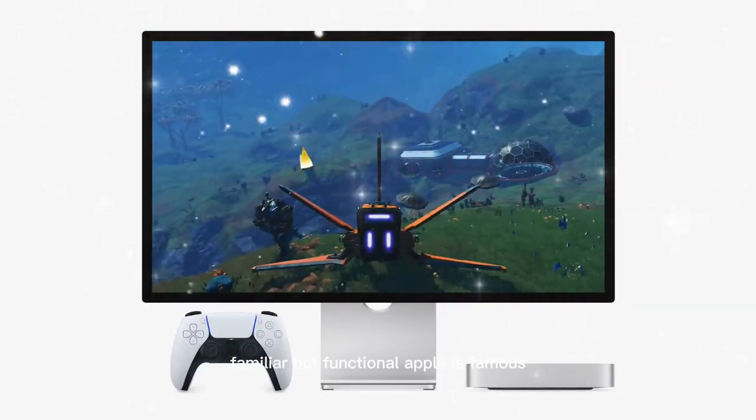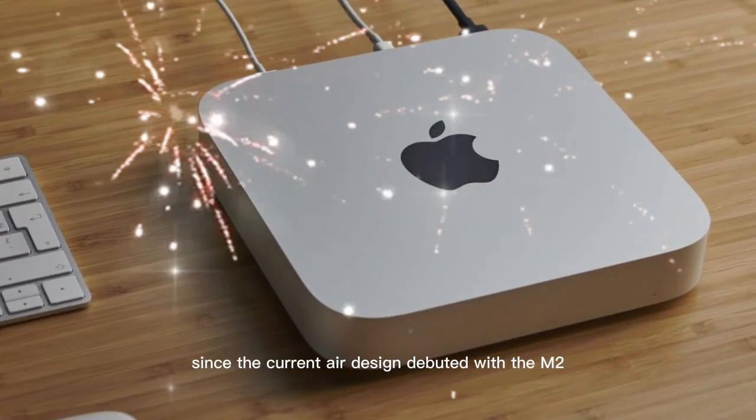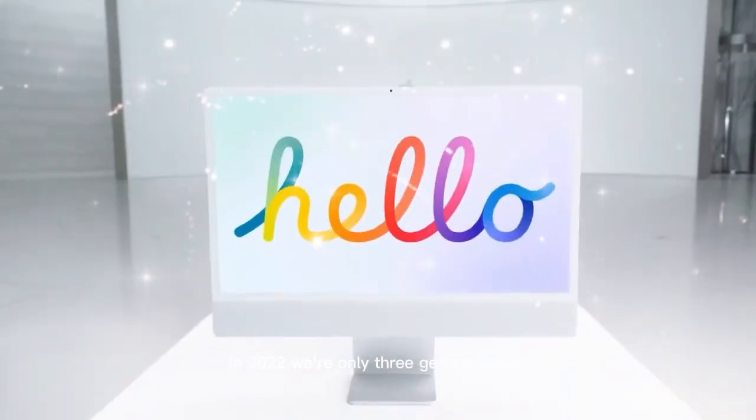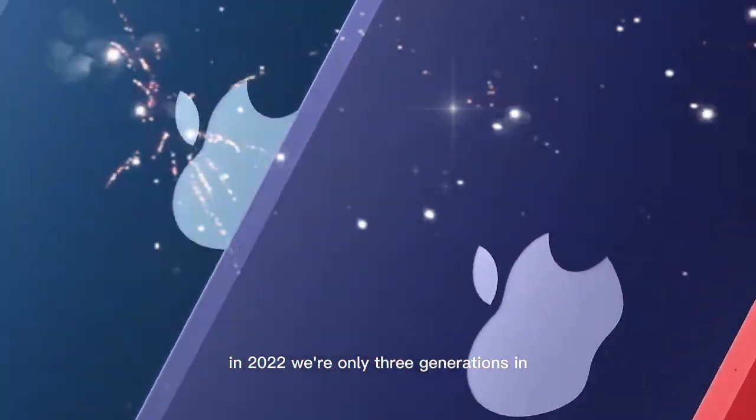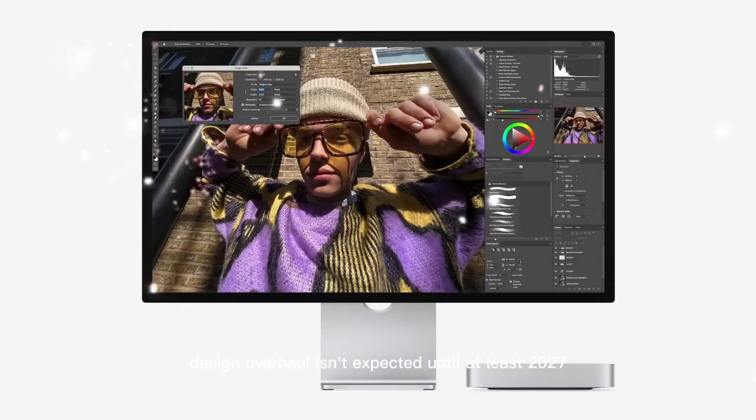Apple is famous for sticking with a design for several generations. Since the current Air design debuted with the M2 in 2022, we're only three generations in. Based on Apple's typical five-generation cycle, a design overhaul isn't expected until at least 2027.